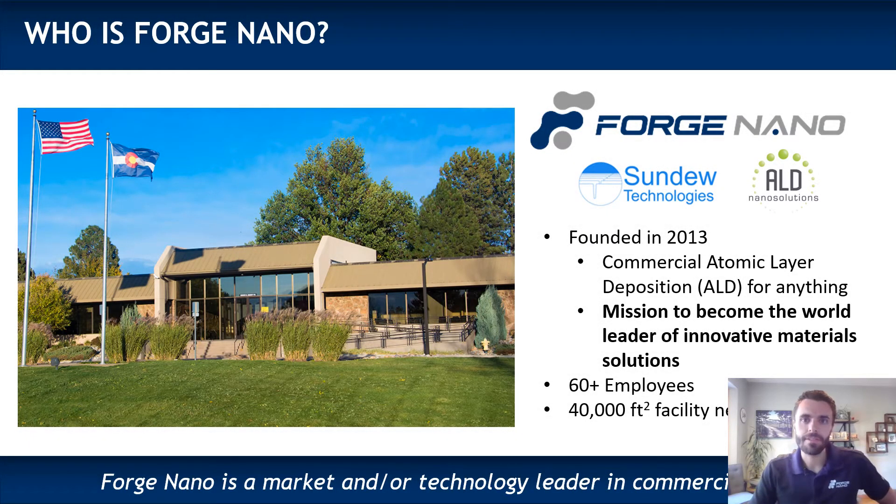Hello, my name is James Trevi. I'm the CTO of Forge Nano and I'm here today to give you a quick introduction to Forge Nano and a little bit about what we do, particularly in batteries and about some of our R&D tools.